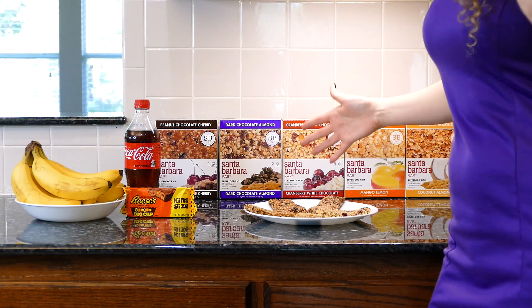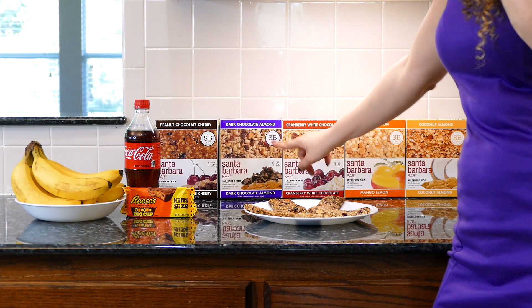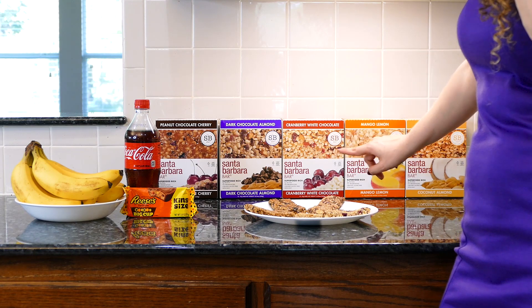In closing, I want to show you the Santa Barbara Bars in a little more detail. I do have a 15% off coupon code for you, on top of the discounts they already offer. If you order them in bulk, there are great discounts available. There are lots of awesome flavors: peanut chocolate, cherry dark chocolate, almond cranberry, white chocolate mango lemon, and coconut almond.